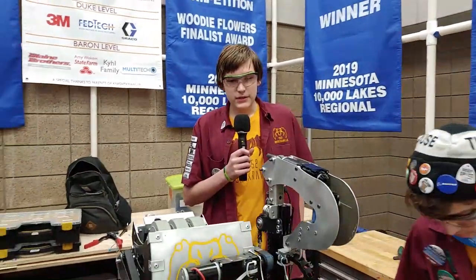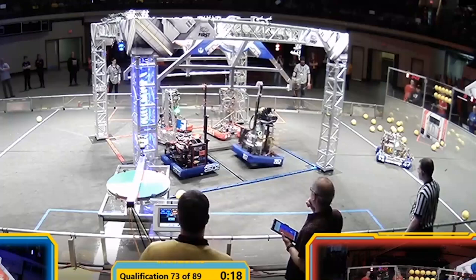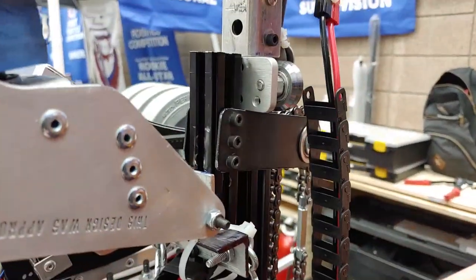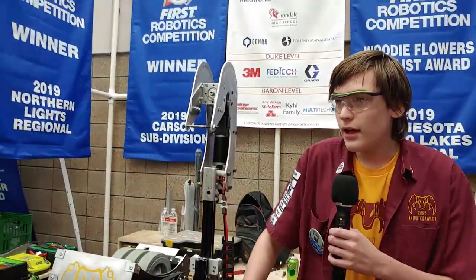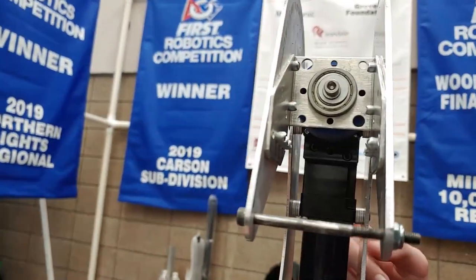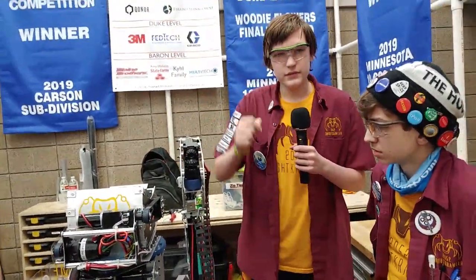Hi, I'm Graham, and I'm going to be talking about the climber. We decided to go for a pretty simple linear elevator design with a hook on the top. We went with this because it's small and light, and it's pretty powerful with a 775 motor on it. It's just got chain bolted onto a piece of Rev 80/20. It comes up, our hook flips out and hooks over the bar. Then we have a wheel powered by a motor assembly that moves us along the bar so that we can balance. At the end of the match, it just goes down.